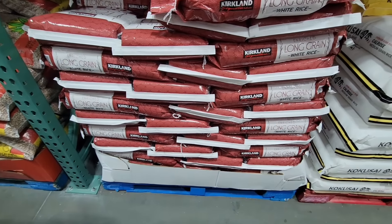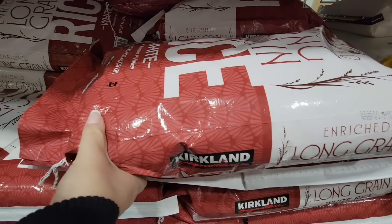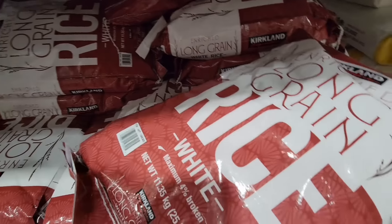Thank you so much for coming along to Costco with me today. I really appreciate your support. If you're new here and you love shopping and great savings at Costco, please hit that subscribe button and join us. And let's continue on — this is 25 pounds of the long grain rice, $12.19. I think that is such a great price.